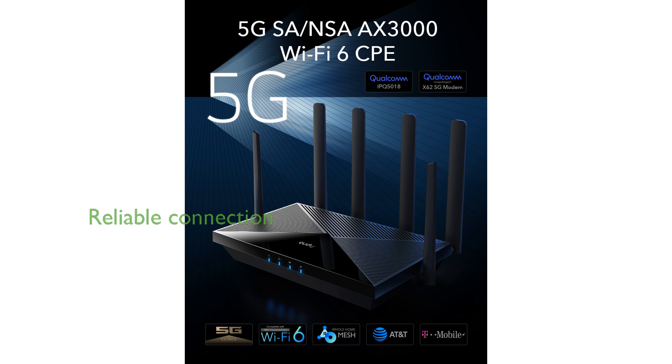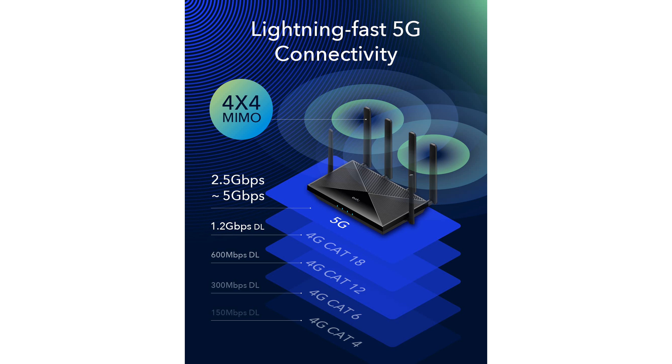The dual SIM slots and WAN failover feature keep you always connected, allowing you to switch between SIM cards or use landline internet as a backup to maintain a reliable internet connection.